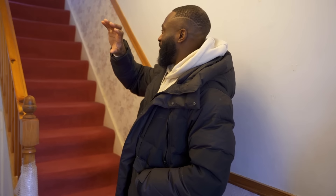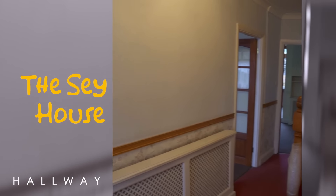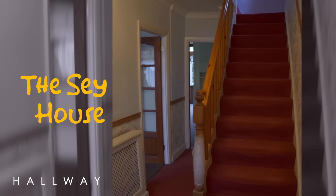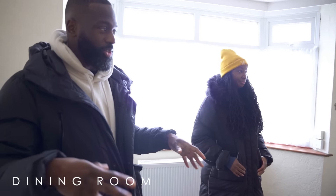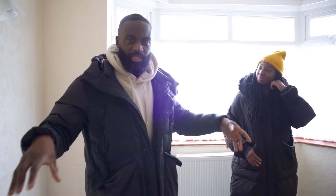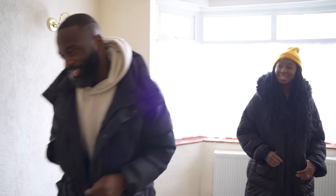Welcome to Casa de Sey. So this is the main landing which is actually quite spacious. This is what they used as the dining room before, but we're gonna use it as like a snug, adult area. We've actually hired a designer as well, who we're gonna meet on Saturday.